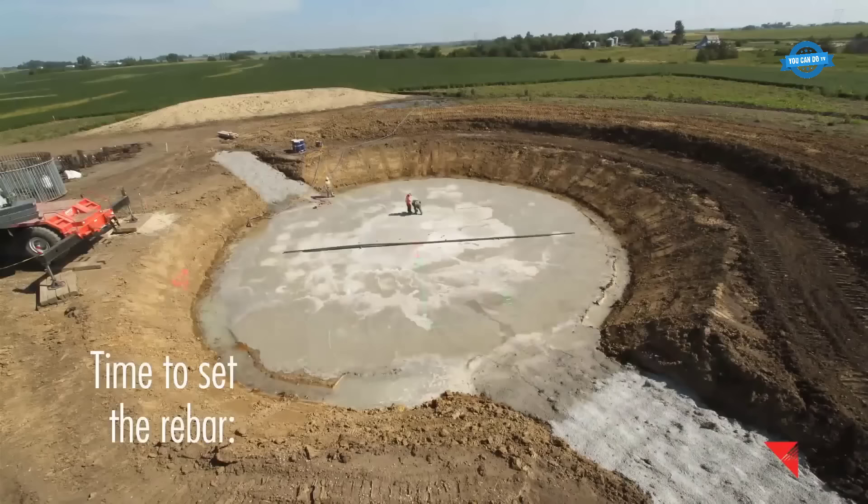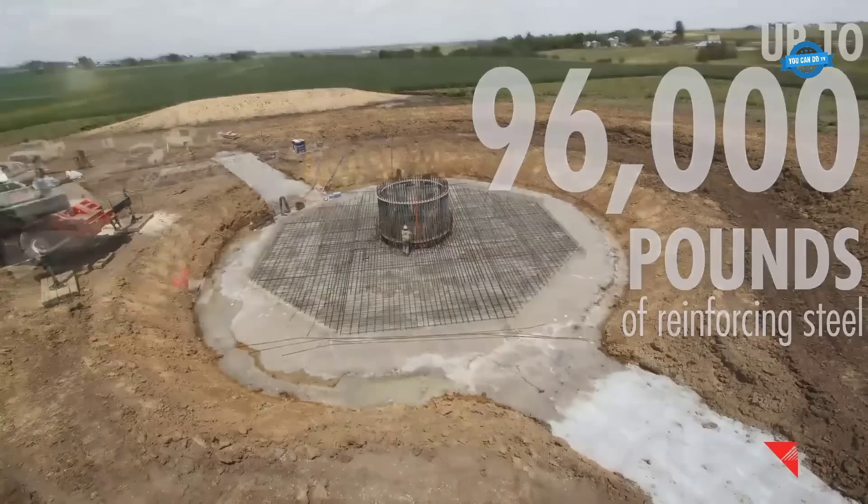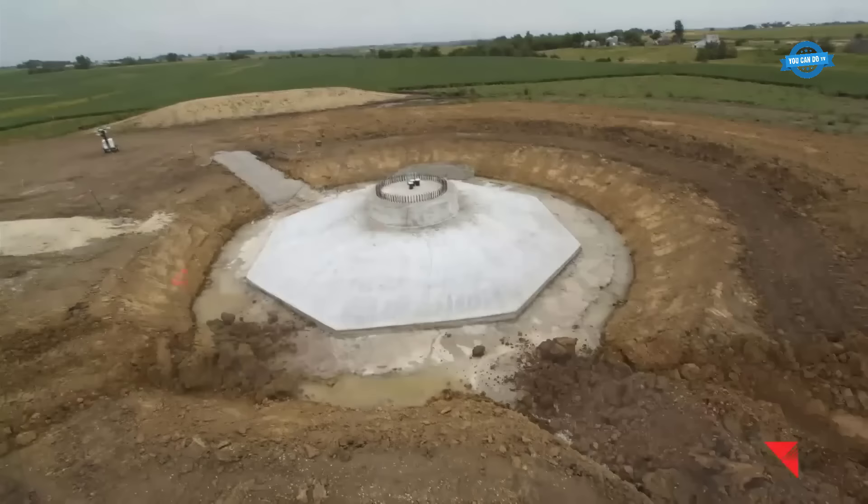The reinforcement of the foundation comes next. Reinforcing steel weighing up to an astonishing 96,000 pounds is carefully positioned within the excavation to provide the necessary structural support. The pouring of concrete marks a pivotal stage in the installation process.